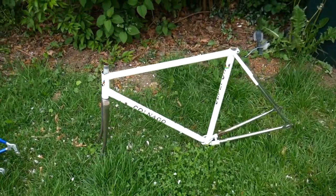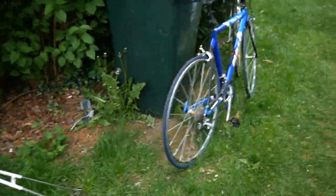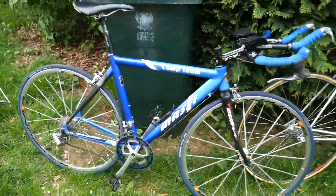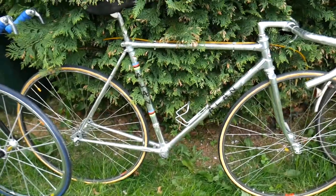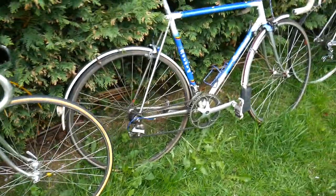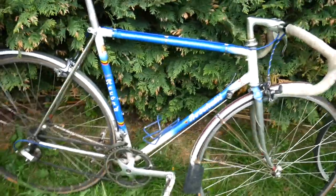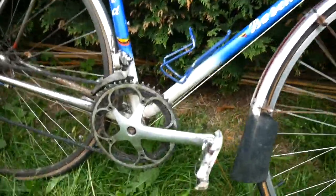Krusty Colnago — still a nice frame. Massey time trial bike. Another Allen. A Boschetti, if I'm saying that right. The collector I'm selling all these bikes for — this was his winter bike, so he's put a lot of miles on this, and you can see that.